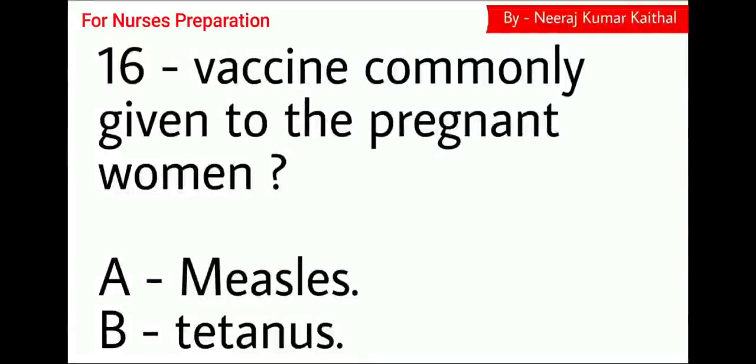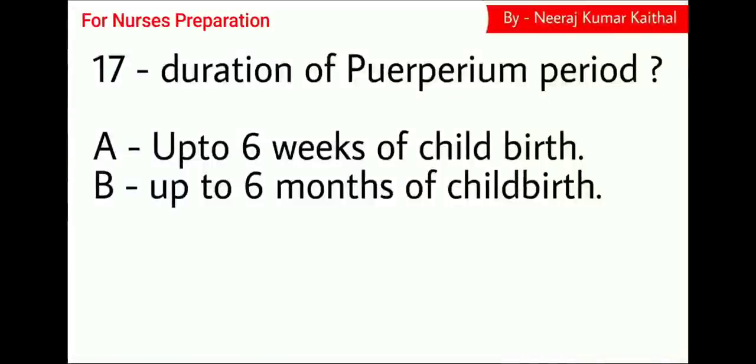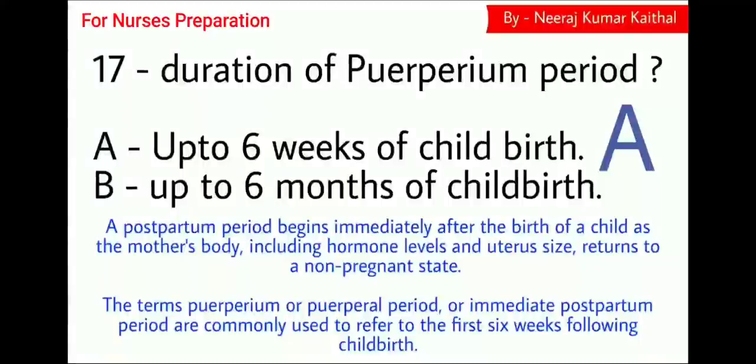Next question: Which vaccine is commonly given to pregnant women? Option A Measles, Option B Tetanus. Question number 17: Duration of the puerperium period. Option A up to 6 weeks of childbirth, Option B up to 6 months of childbirth. The right answer is up to 6 weeks of childbirth, which is known as the puerperium period. A postpartum period begins immediately after the birth of the child as the mother's body, including hormone levels and uterus size, returns to a non-pregnant state. The puerperium or puerperal period refers to the first 6 weeks following childbirth.